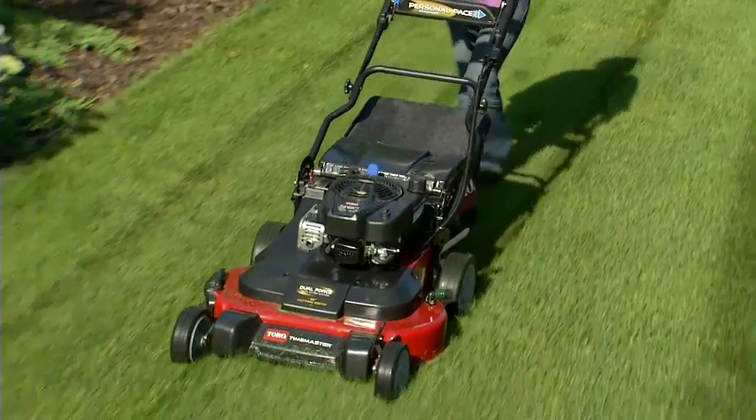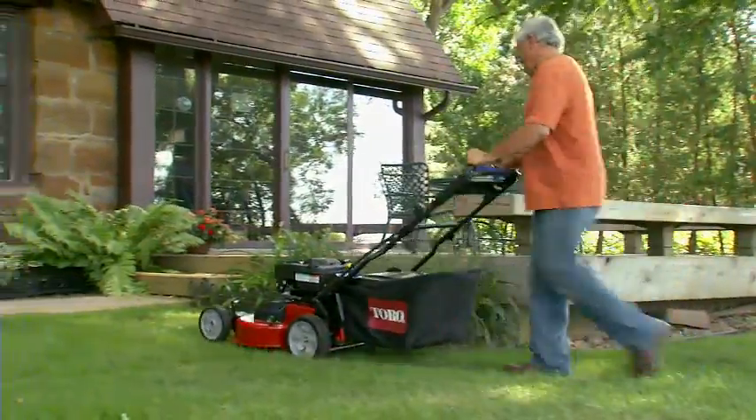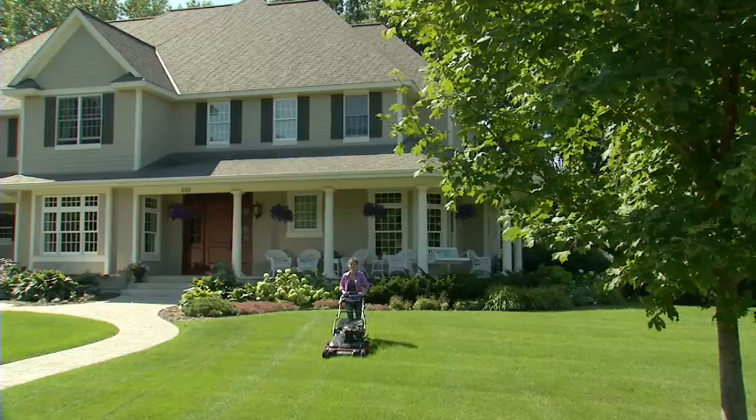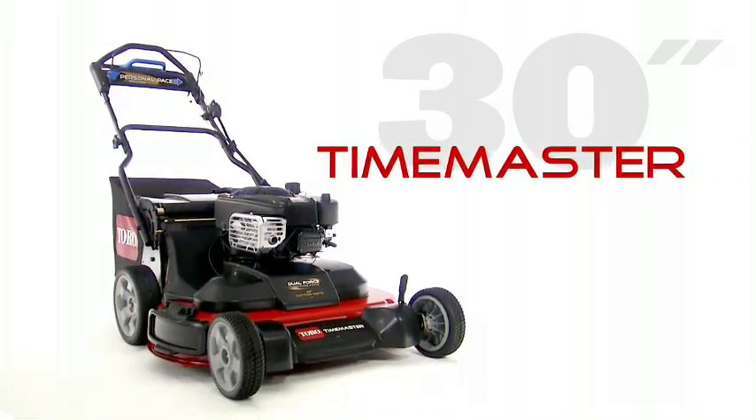With the big deck productivity of a riding mower and the maneuverability and compact storage of a walk-behind, Toro's new 30-inch Time Master really does have it all. It's everything you need in a mower. Count on it.